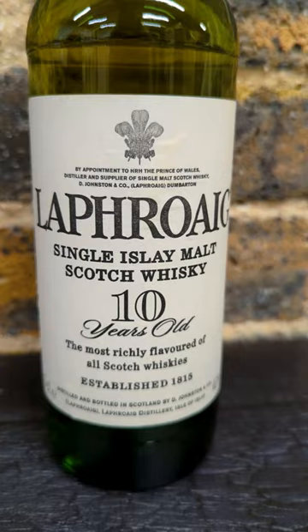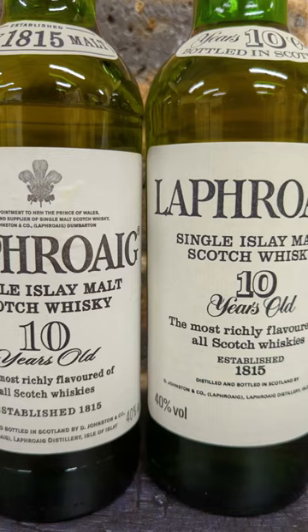For more information on dating your Laphroaig bottles, including those from the 60s and 70s, check out our website.